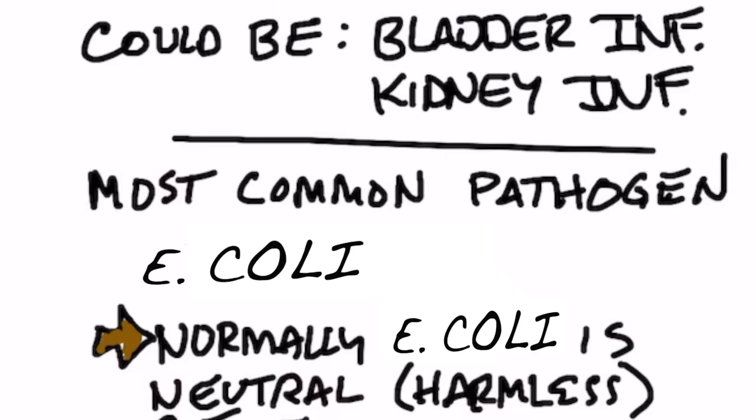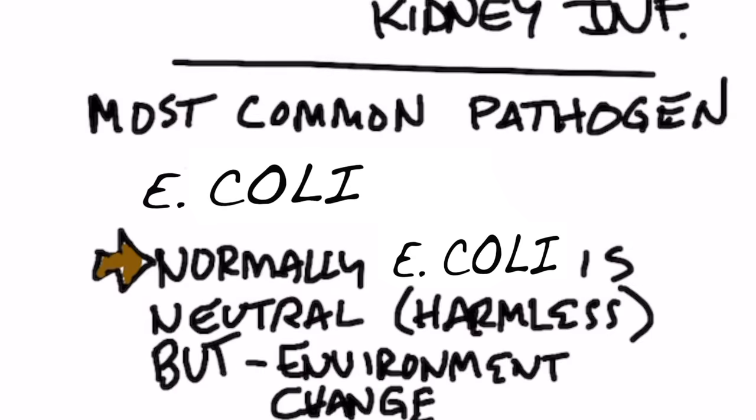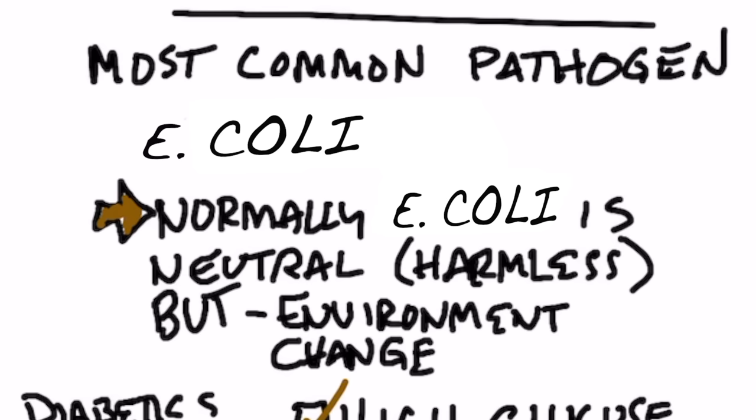The most common pathogen involved with UTIs is E. coli. Normally in our bodies, E. coli is not harmful — it's neutral. It lives in our body and doesn't create any problem. So what would make this E. coli unfriendly? The answer would be the environment that it lives in. Let's go through the different things that can change the environment for this microbe.